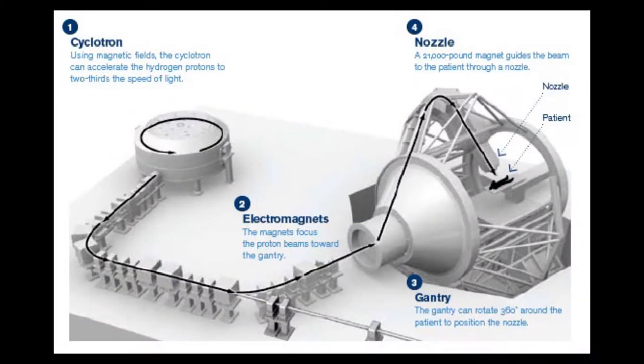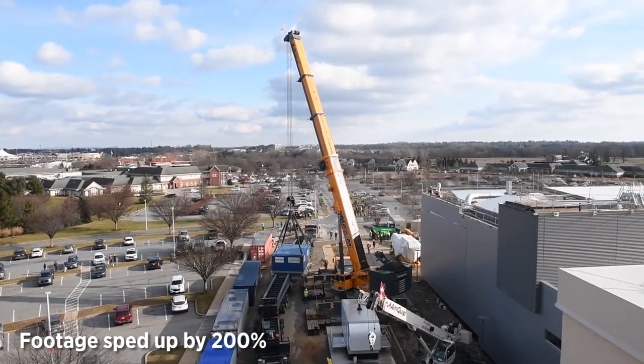The energy, or the dose of radiation, is deposited right where you want it to go at the cancer, and the tissues around the cancer don't get exposed. So it makes a big difference for patients as far as less side effects, better quality of life.